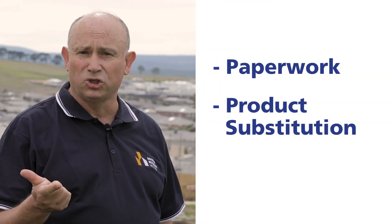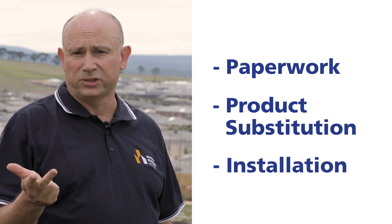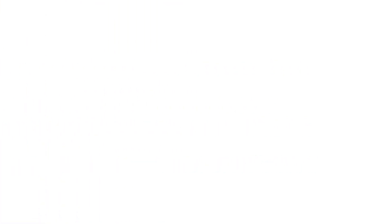The audits found a number of areas of improvement which could be grouped under the following headings: getting the paperwork right, product substitution, and installation practices. In this video we're going to discuss why it's important to get your paperwork right, why it's important to install the correct products, and in the second part of this video we're going to talk about why getting that installation correct is really important.